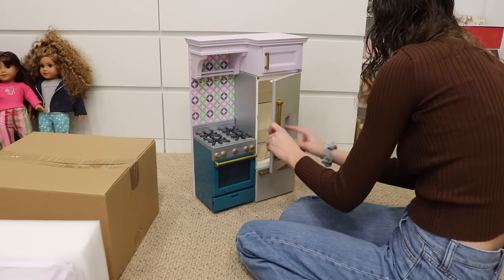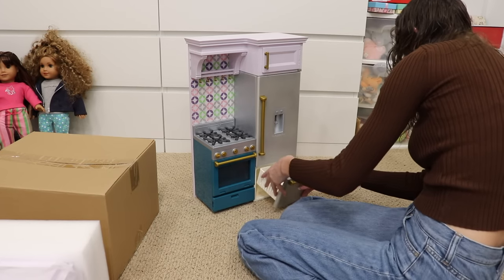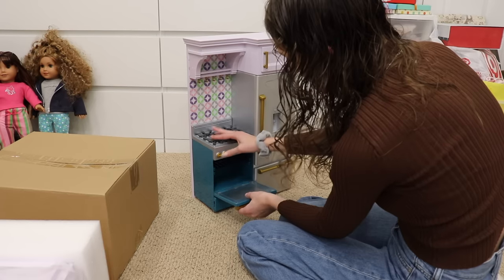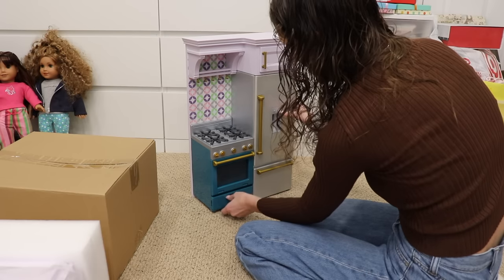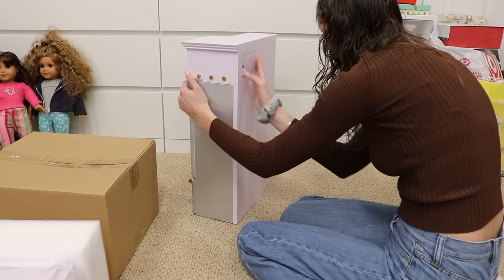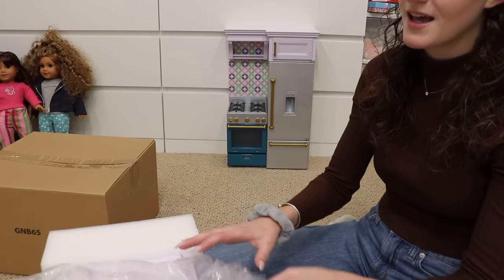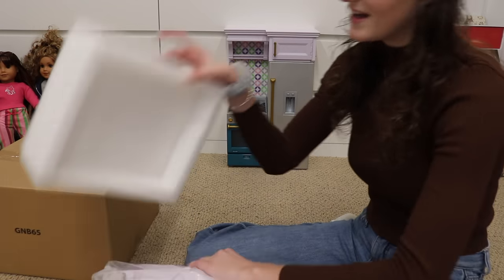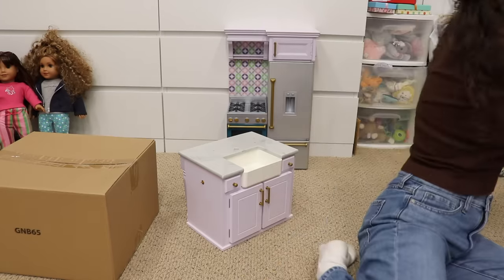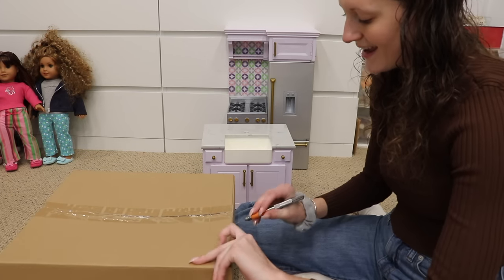Oh my gosh, I cannot believe I have this right now. This needs batteries and it'll actually work — there's a spot for batteries in the back. For as long as I have been collecting American Girls, I have always been obsessed with the kitchens and I've never gotten one because there was just no space for it, and also they're so expensive. Now as an adult collector, I feel like I'm healing my inner child — I am so happy.